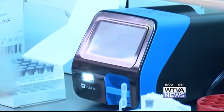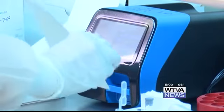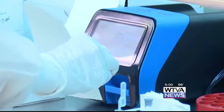Dr. Huxford says rapid test results are also used in the emergency room for admissions, to know where to place a patient in the hospital.